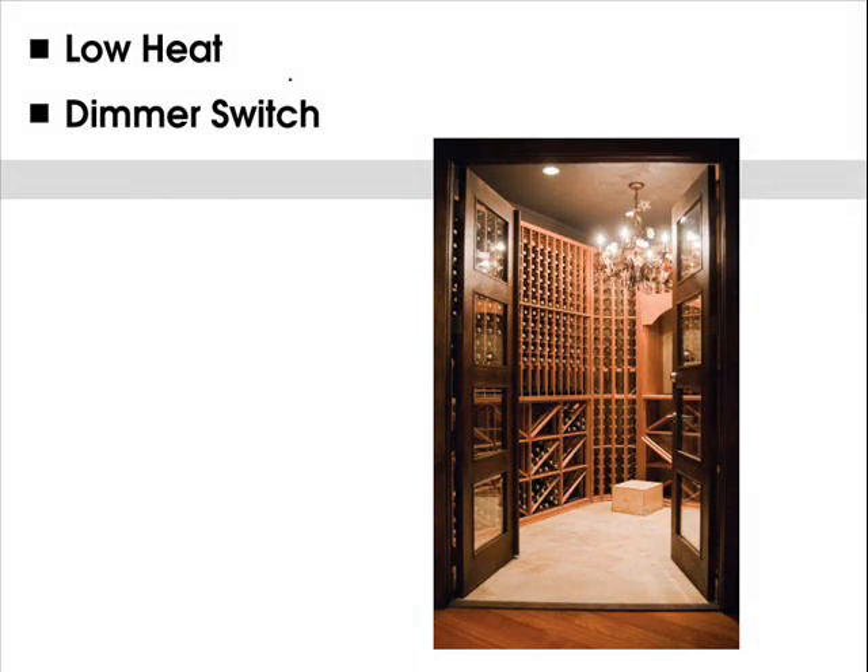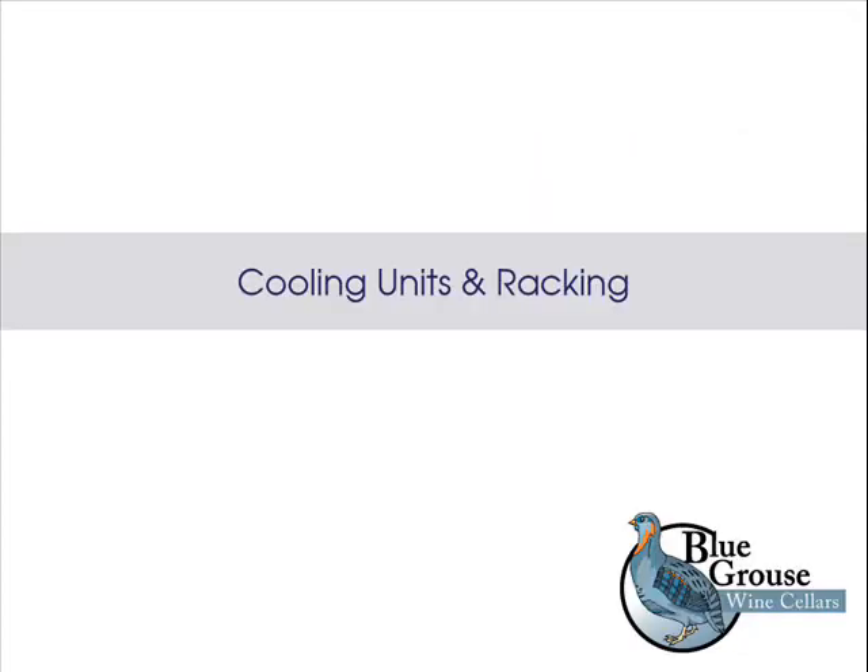Step 8: Choose your lighting. Wine should be kept in darkness, but you'll need some light to find your way around the cellar. Opt for low-voltage LED lighting, as it produces virtually no heat. A dimmer switch is a nice option so you can turn it up when searching out a bottle and dim it down when simply highlighting your collection.